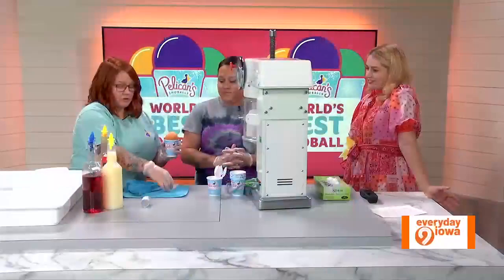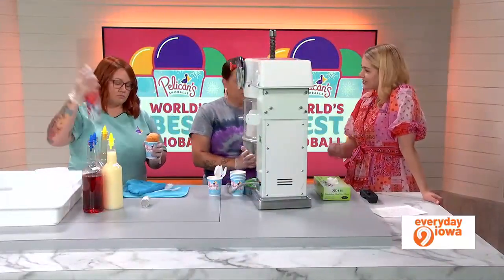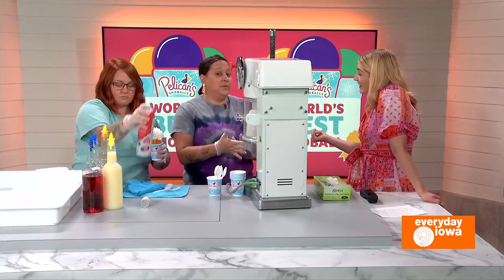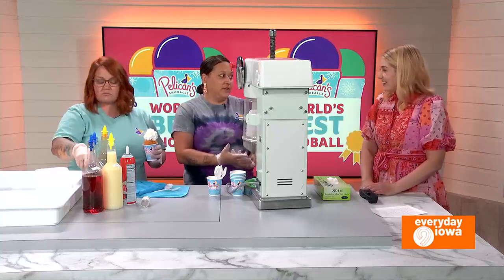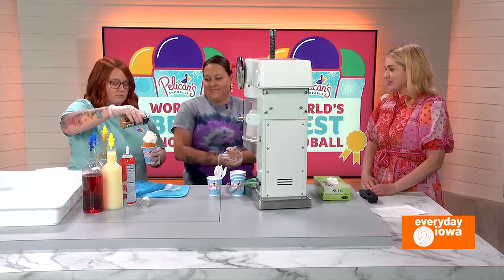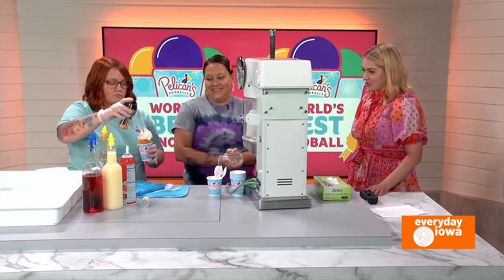Do you want the whipped cream on it? Sure, yes. And you also — I just saw a picture of a dog. Yes, we do pup cups. We have French vanilla, peanut butter, and chicken broth flavors for those. So you can bring your pup. Yes, yes. I love that. I'll have to bring my dog — I have a corgi and she'll love a snowball.